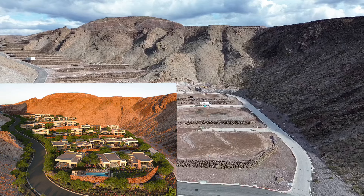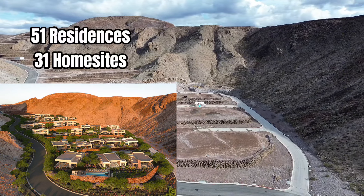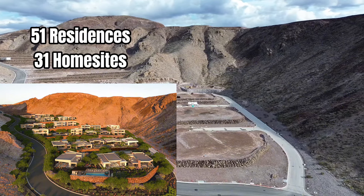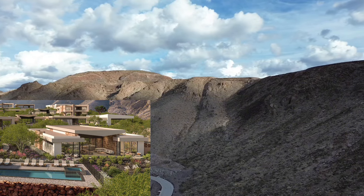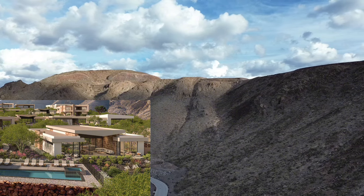The Canyon is an enclave of resort-style lock-and-leave architectural homes. There will be 51 residences spread across 31 home sites, with some home sites accommodating two residents stacked atop of each other. These desert contemporary homes designed and built by Blue Heron will showcase their signature Vegas modern design and will be thoughtfully crafted from stone, steel, and glass.